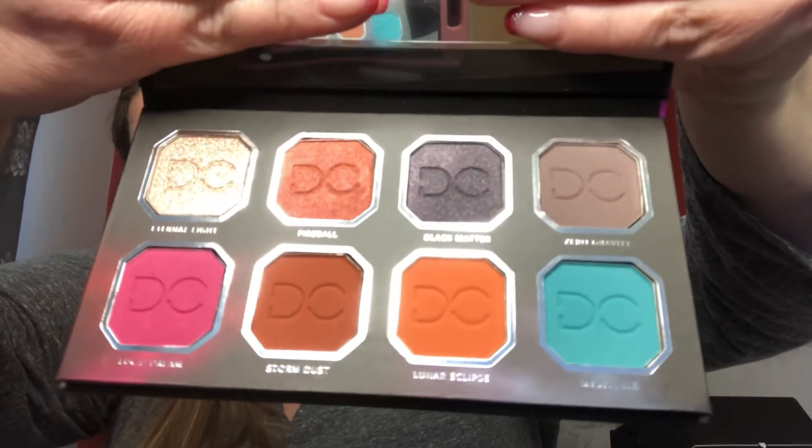So yeah, a huge giveaway with lots of palettes! To enter, you have to be subscribed to my channel, you have to like this video, you have to congratulate fabfitmama, and then tell me what your favorite item out of this giveaway is. I will do the draw at the end of February. Thank you so much for subscribing to my channel and for supporting me — I really do appreciate it. We'll see you guys real soon, bye bye!